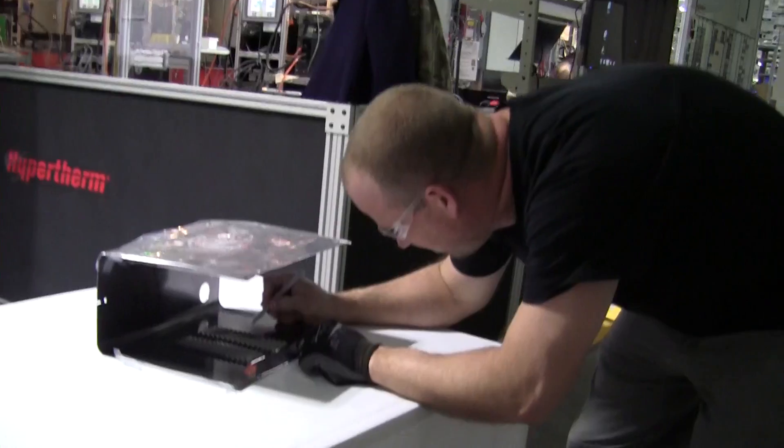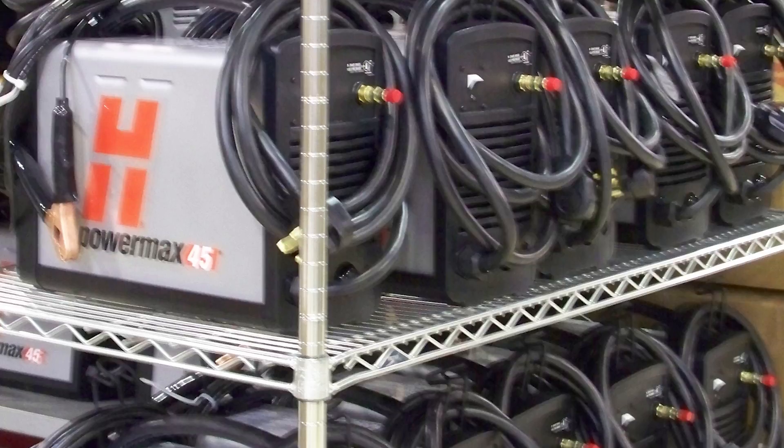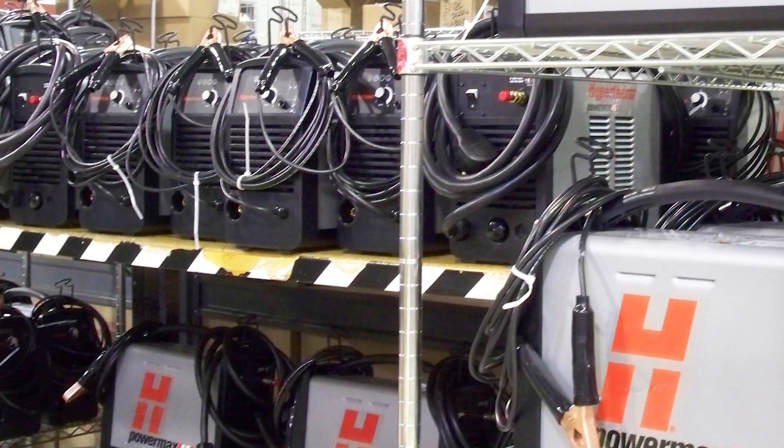Unlike most PowerMax systems, this special one is being donated by the Hypertherm Hope Foundation to be auctioned off at a conference for the Gases and Welding Distributor Association. All proceeds from this auction will be given to the God It Gives Back Foundation.